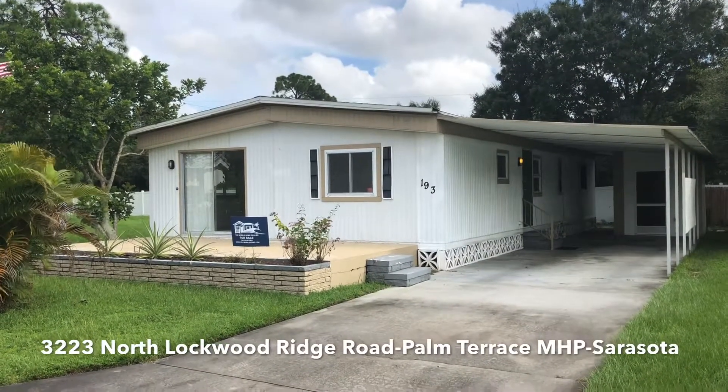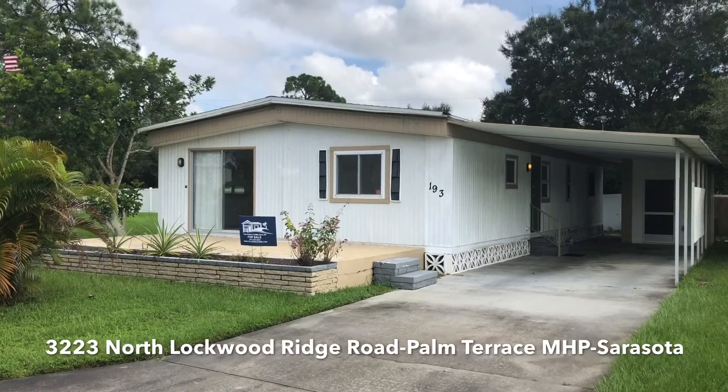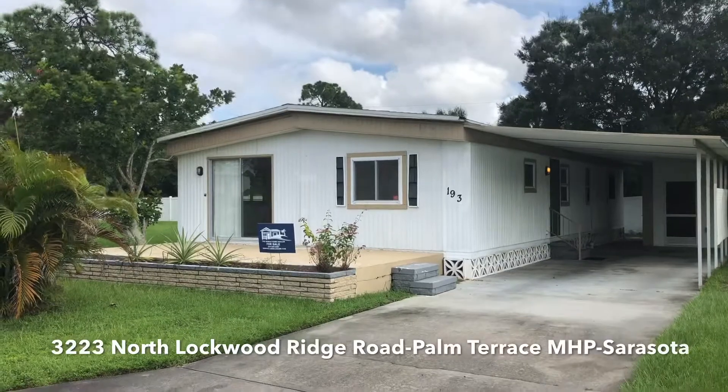We have a great deal in our hands today. We're located today at 3223 North Lockwood Ridge Road, Lot 193 in beautiful Palm Terrace Mobile Home Park. We're in Sarasota.